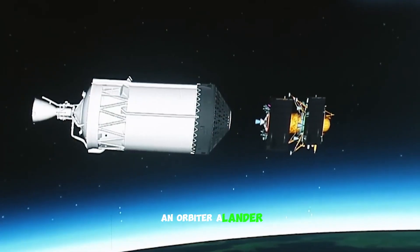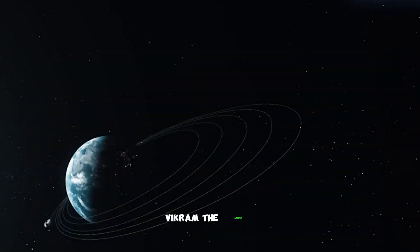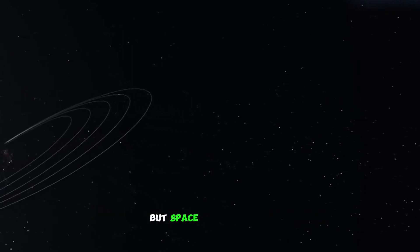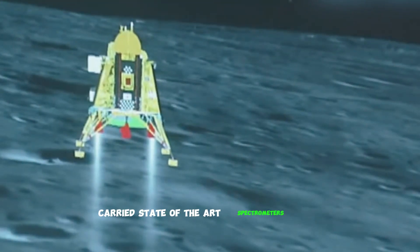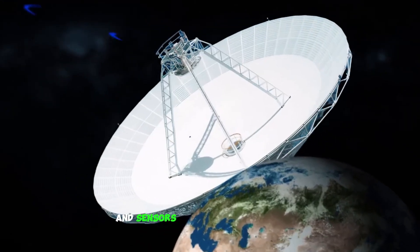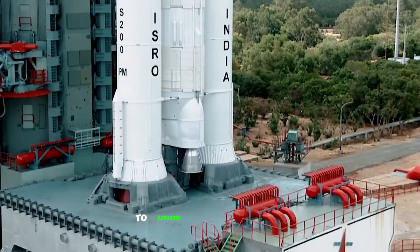An orbiter, a lander, a rover — a trio of cutting-edge tech. Vikram, the lander, aimed for a picture-perfect lunar touchdown, but space is unforgiving. Chandrayaan 2's orbiter, the silent sentinel, carried state-of-the-art spectrometers and cameras for comprehensive lunar mapping. Vikram, the lander, boasted advanced propulsion systems and sensors for a controlled descent. Pragyan, the rover, flaunted mobility systems and scientific instruments to explore the Moon's terrain.